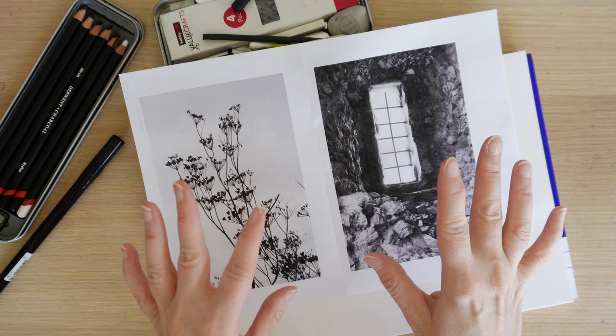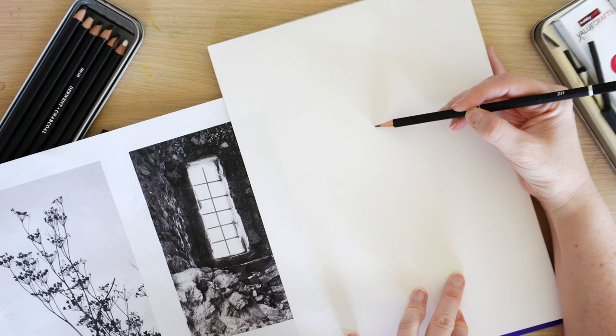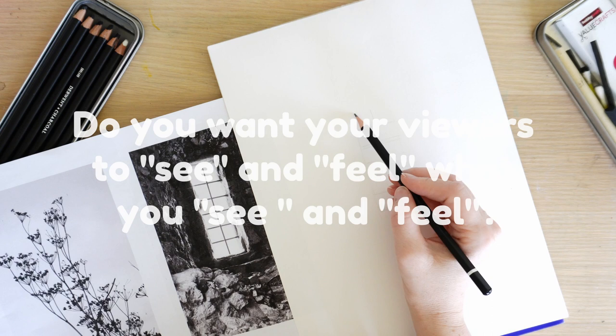So while I'm playing with pen and charcoal, let's have a noodle on the art ponder of the day: when you create art, do you want your viewers to see and feel what you see and feel in your art? I thought this was an interesting question because it taps into the communication elements of art.